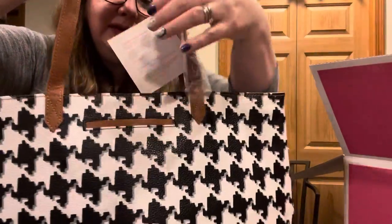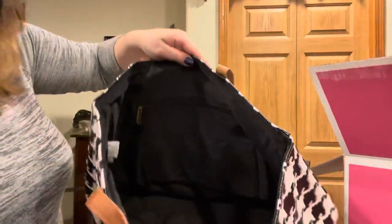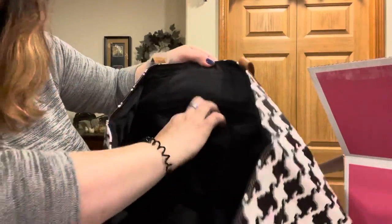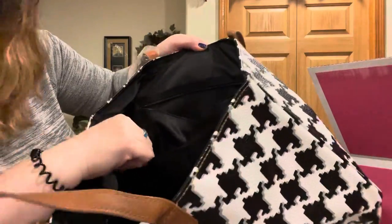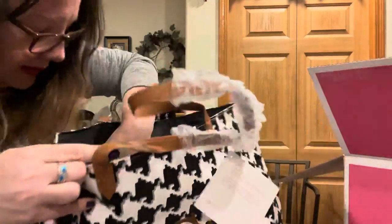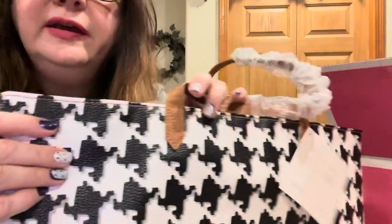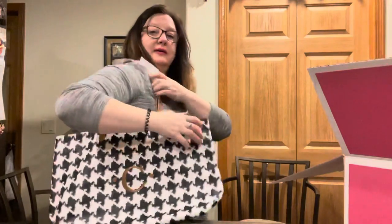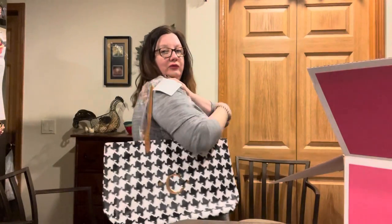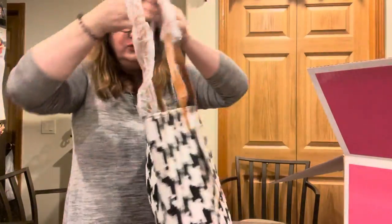It has a little cell phone pocket back here. We have a zipper pocket right here, and a couple of little inside pockets. Very nice, very soft. The outside is like a shiny full leather. So how cool is that? And that is how it would fit on me. Love this — it has a little square bottom.